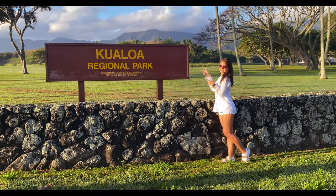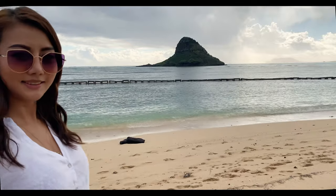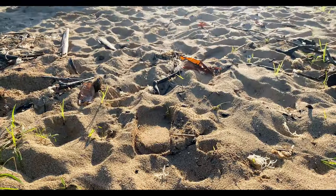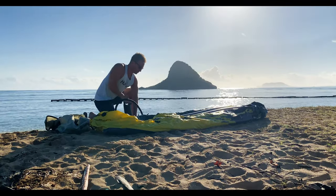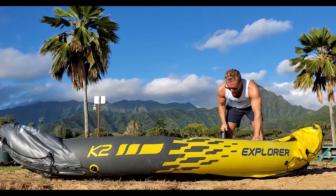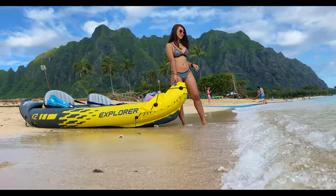The island is part of the Kualoa Regional Park. Park hours are 7 a.m. to 8 p.m. Getting to the island, you have options. Many people opt for a kayak or stand-up paddleboard. Hit the beautiful turquoise water and enjoy this picturesque journey.